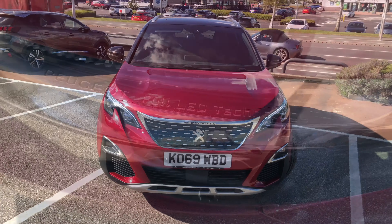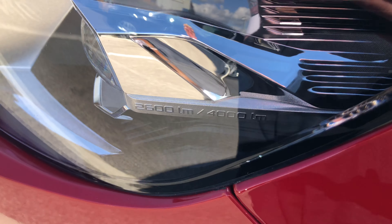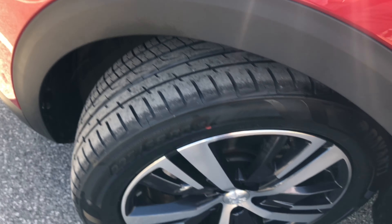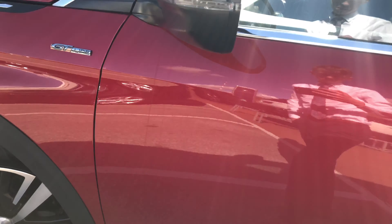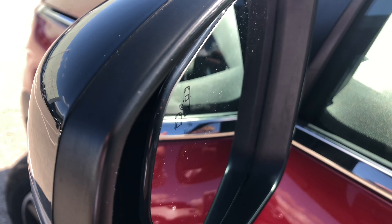You have the full LED headlamps ranging from 2600 lumens to 4000 lumens, making those country lanes that little bit less terrifying. You have spotless 18-inch Detroit diamond-cut alloy wheels and blind spot monitoring built into the wing mirrors.